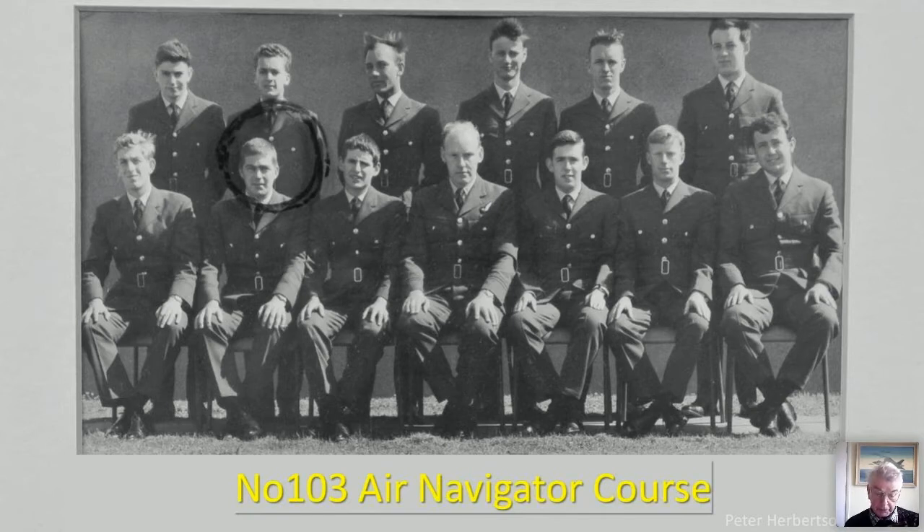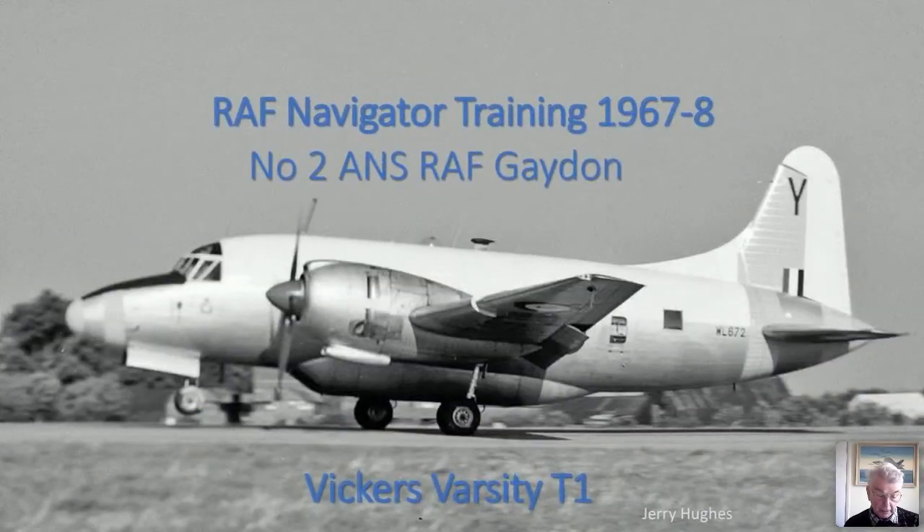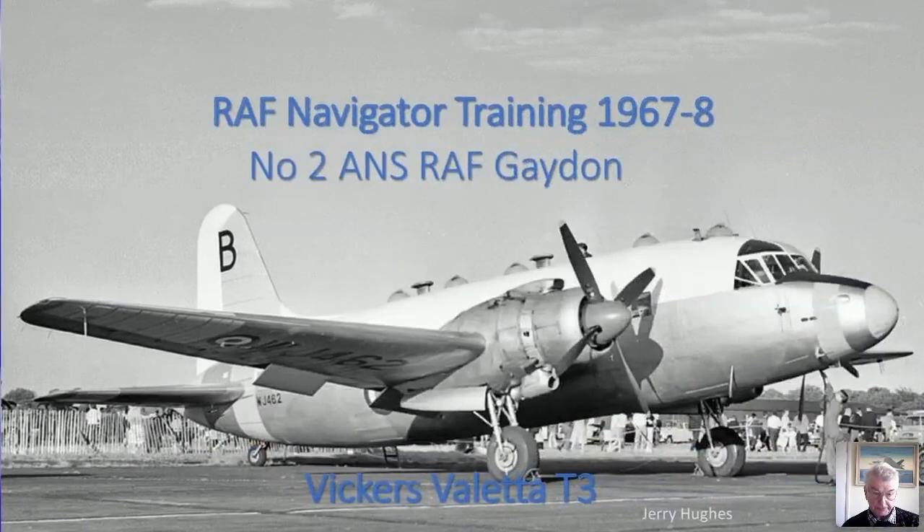Students at Gaiden flew roughly a hundred hours, including ten hours at night, in the Vickers Varsity. The school also retained two Vickers Valletta T3 flying classrooms, which could accommodate six students — you'll note the aircraft has six astrodomes. The Vallettas were only used for the very first bubble sextant familiarization flight, which was simply to allow students to practice their bubble sextants in the air.